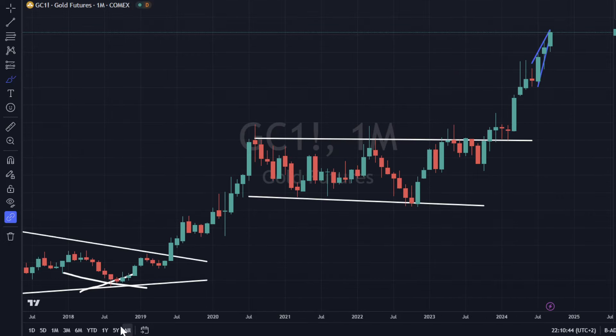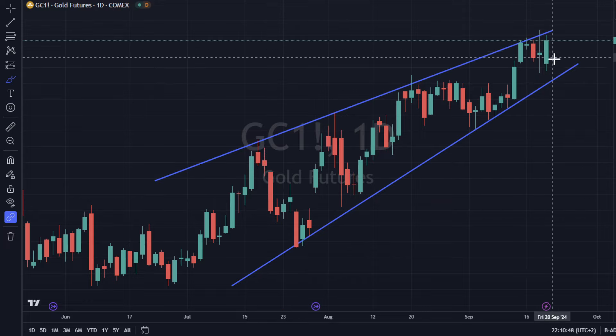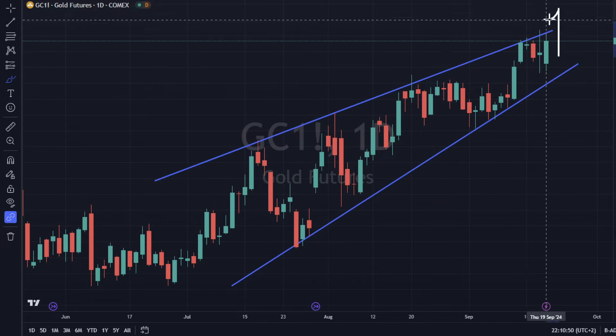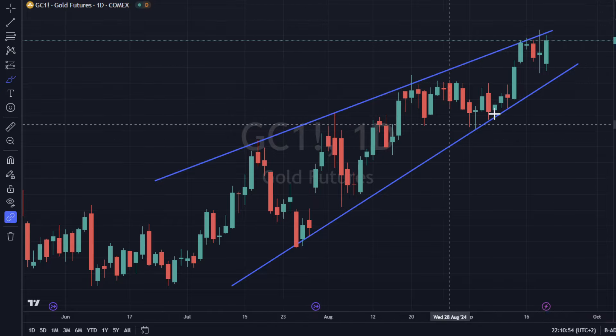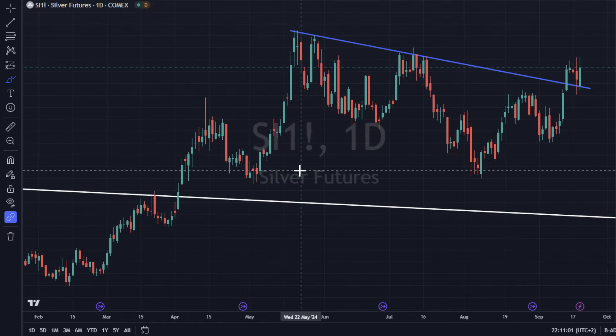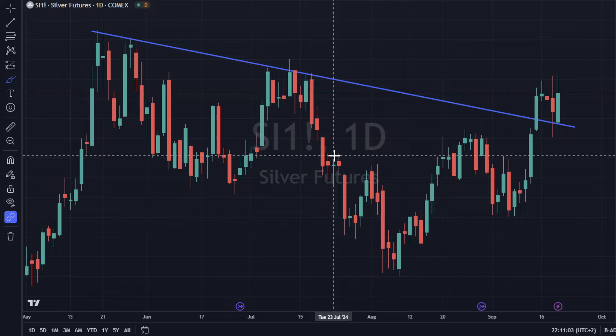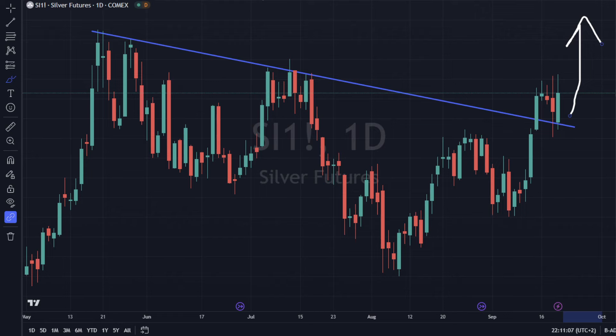Gold is up and likes that yield curve uninverting and the dollar weakening. We have a bullish engulfing here; we'll see if we can get some upside momentum to break through this little rising wedge. Silver is also up 1.5% — big bullish engulfing, sitting on top of support. This looks pretty bullish before we move higher, and it could be rapid.